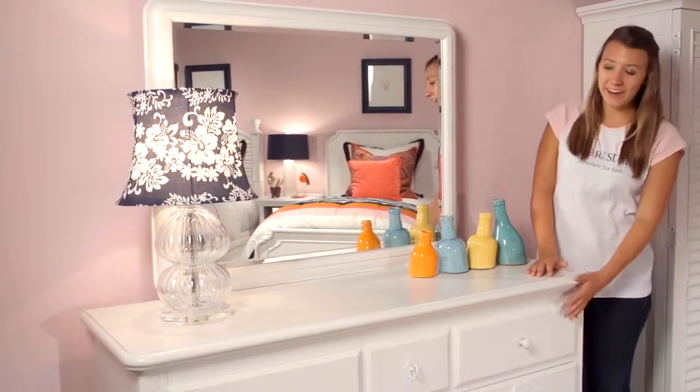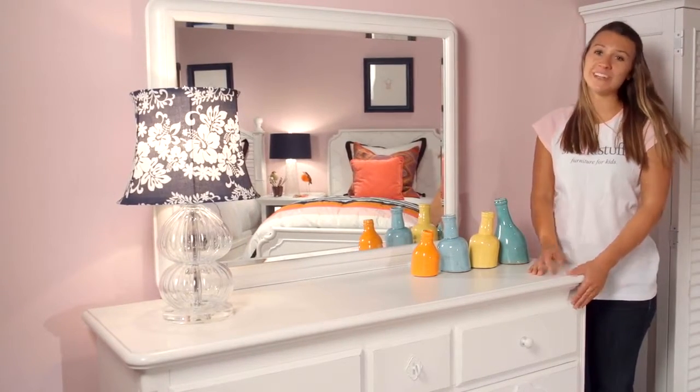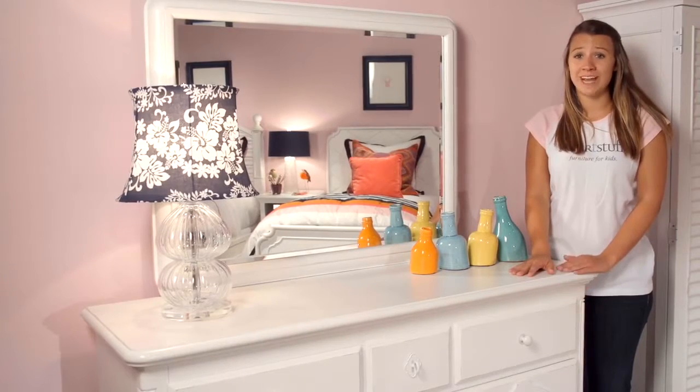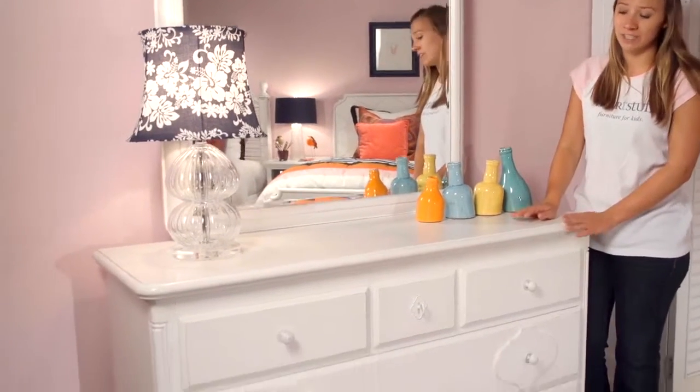Hi, I'm Annie. The decorative overlays of the white drawer dresser create a classic all-American look. In addition to its beautiful style, this piece also has smart functions.